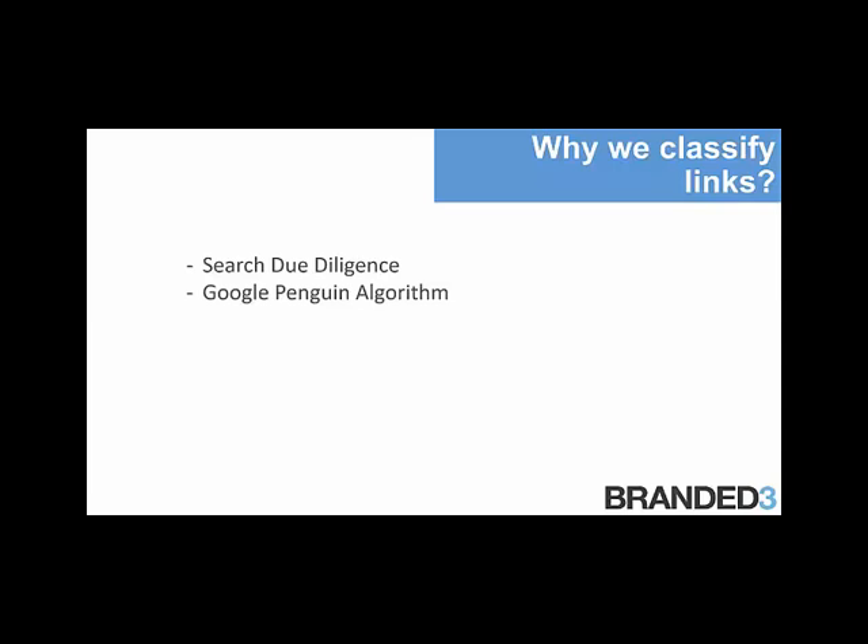The Penguin algorithm recently updated in October, and as recently as last week Google announced that the Penguin algorithm will be a more continuous update. The reason why we classify links is to protect us against this algorithm and any detrimental impacts from it. A regular audit of your backlink profile is essential to do this. Similarly, with a manual penalty, if you've had a manual links penalty before or currently have one, it's important that you do a full check of your backlink profile in order to lift that penalty.